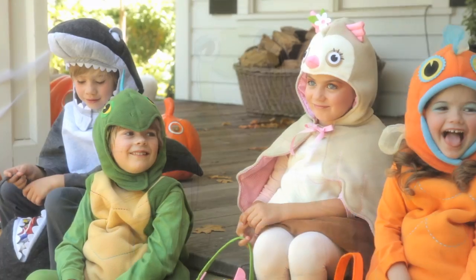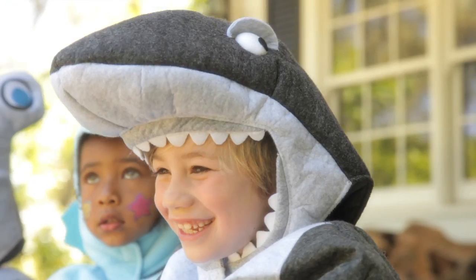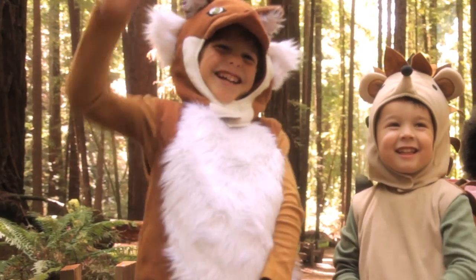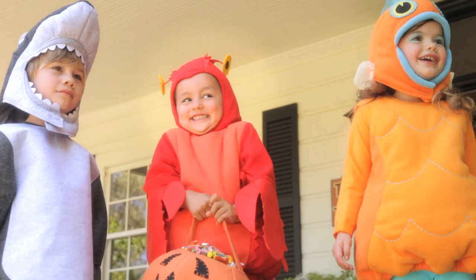We have designed a range of puffy costumes for Halloween, surely to delight any child. From our classic collections to animals under the sea, in the jungle, and throughout the forest. The puffy construction is a Pottery Barn Kids Halloween staple.